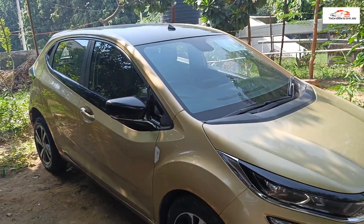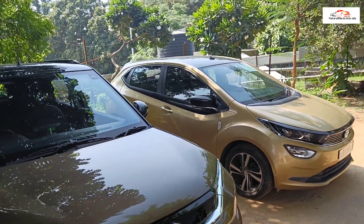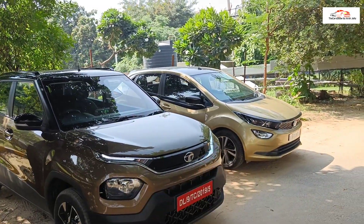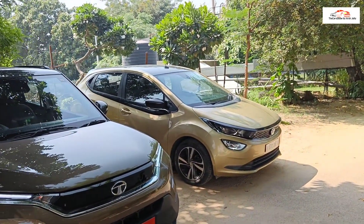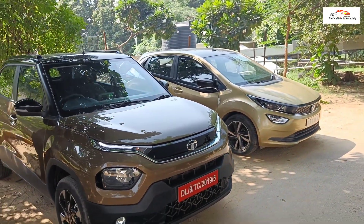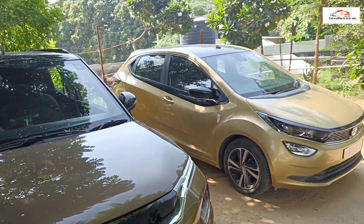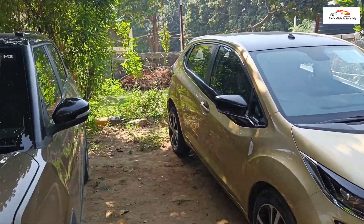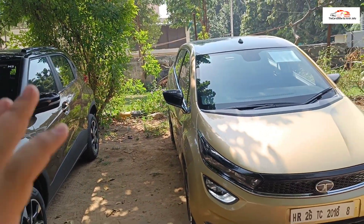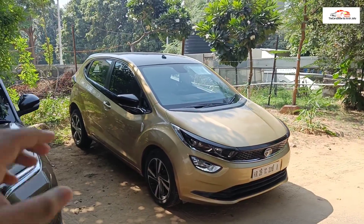Hey guys, welcome back to the car show. Today I am going to bring more exclusive content — a detailed comparison of the Tata Punch as well as the Tata Altroz. There are similarities in these two cars, yet they are very different. Their core is the same but their purpose as a product is quite different, and their pricing will certainly overlap, so this video will clear all your doubts if you are confused between both cars.